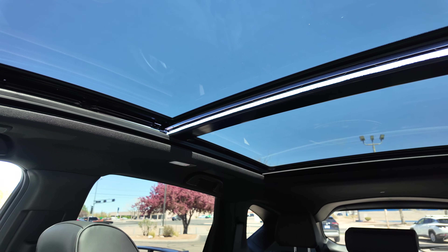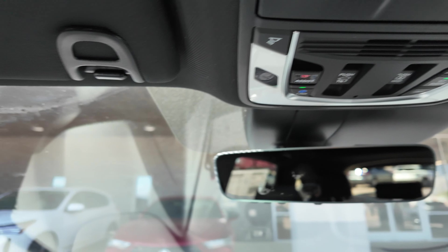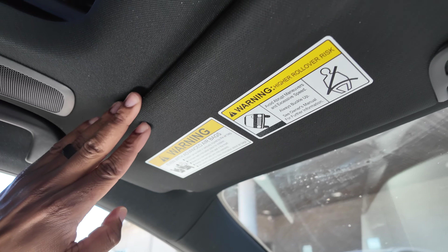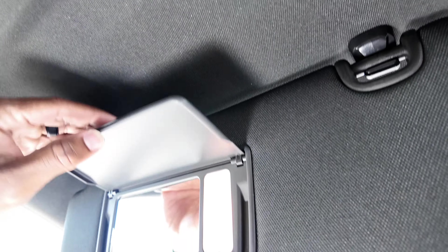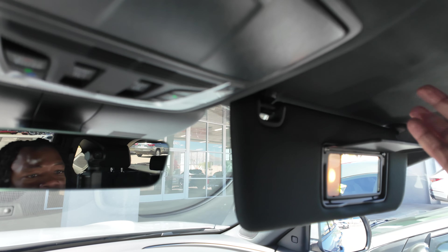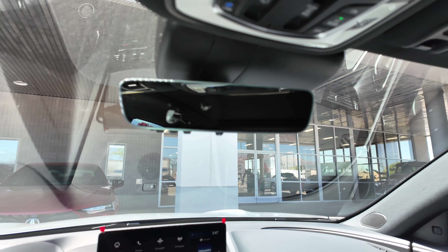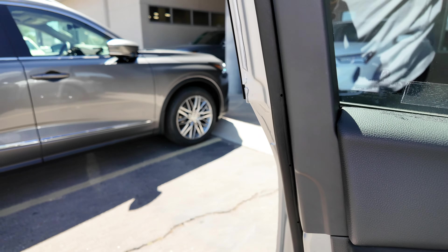The headliner is black — a special material on the A-Spec. On the Tech Package with Ebony interior, the headliner was gray. The interior lighting above the mirror is a traditional bulb, not LED, but you do have a mirror with light on both driver and passenger sides.